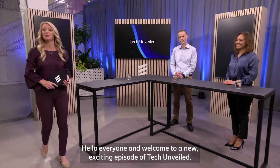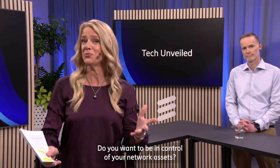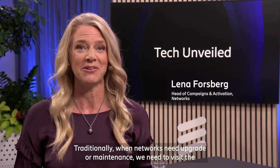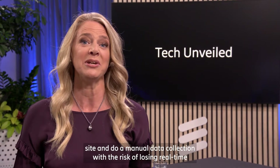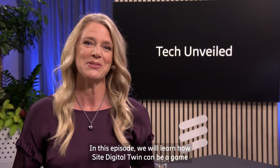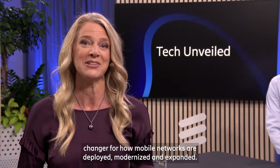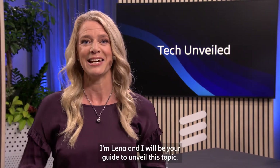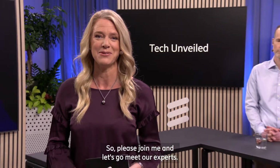Hello everyone and welcome to a new exciting episode of Tech Unveiled. Do you want to be in control of your network assets? Traditionally when networks need upgrade or maintenance we need to visit the site and do manual data collection with the risk of losing real-time data and delaying time to market. In this episode we will learn how Site Digital Twin can be a game changer for how mobile networks are deployed, modernized and expanded. I'm Lena and I will be your guide to unveil this topic — please join me and let's go meet our experts.